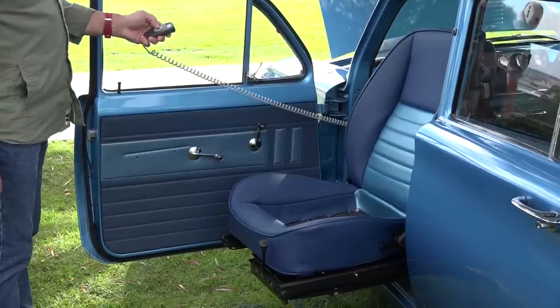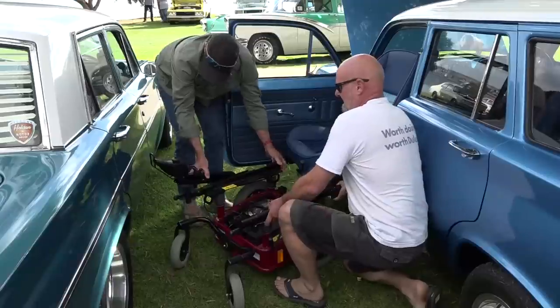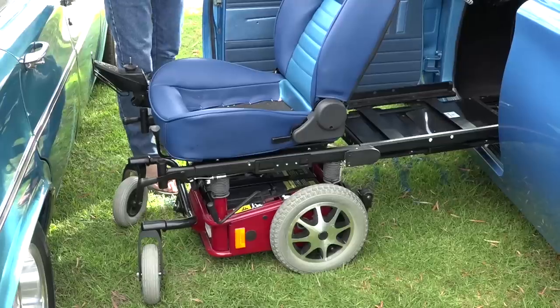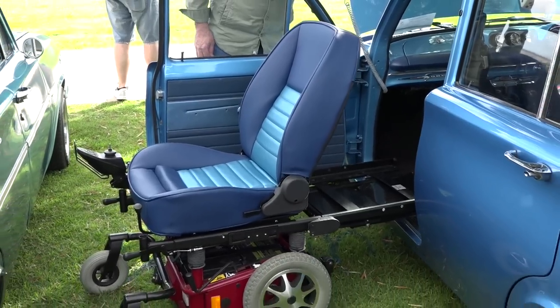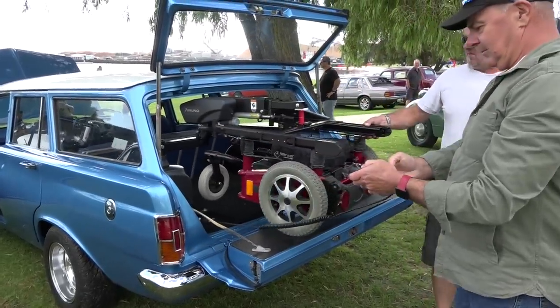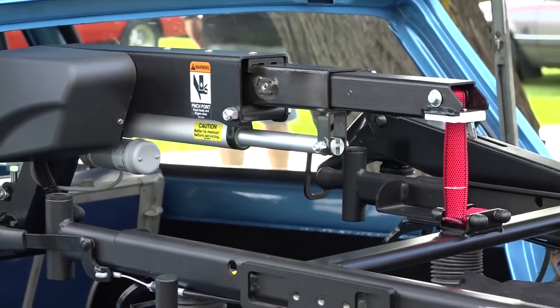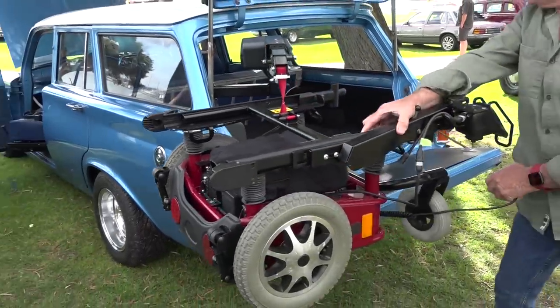The car's been engineered for Doug to be able to get into the car and drive it. He gets in the passenger side — the passenger seat comes out, it's all remote, it all comes out. In the back of the wagon, there's a crane system to get the wheelchair out as well. It's a really neat job. The way they've designed this in the back of the wagon, it's a great job, Doug. They've done a brilliant job.